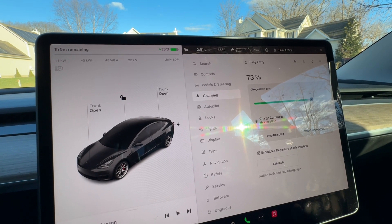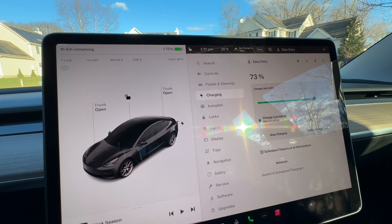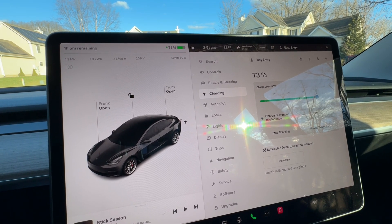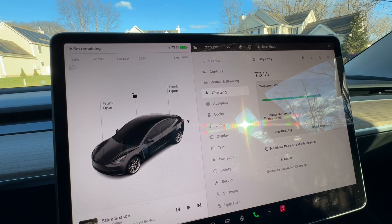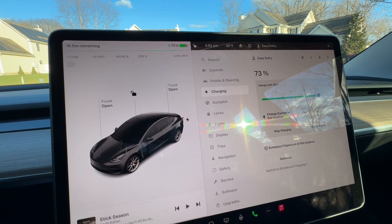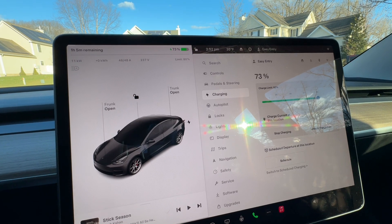Lithium cells can't start charging until the temperature is above freezing. So if you leave your car outside, the temperature drops below freezing and you start charging, it's going to have to take energy from the wall to warm that battery up above freezing — probably to about 50 degrees — before it will start charging.